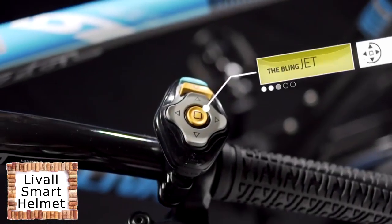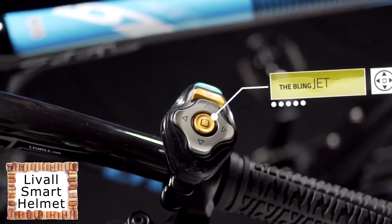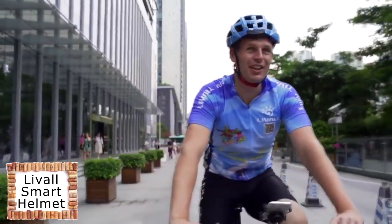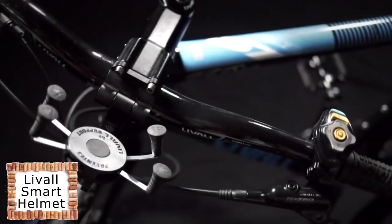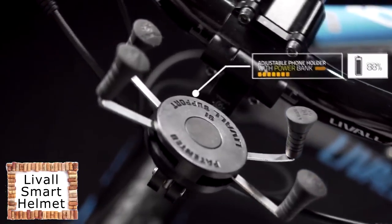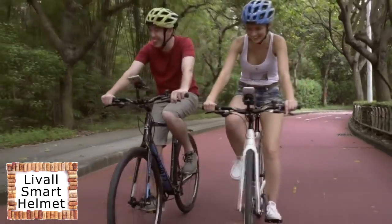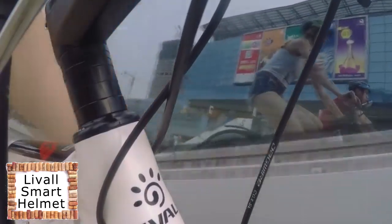This small multifunctional controller is what we call BlingJet. You can signal left or right turns through the helmet lights and choose your favorite music by BlingJet during your ride. We've also designed an adjustable phone holder with an integrated power bank which can be adapted to a variety of smartphone models, as well as providing an extra battery for charging.